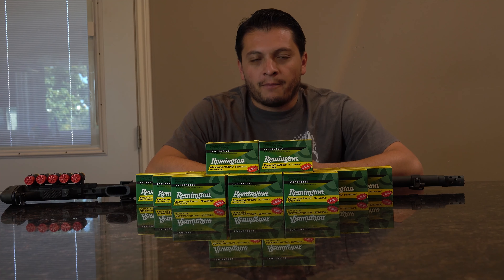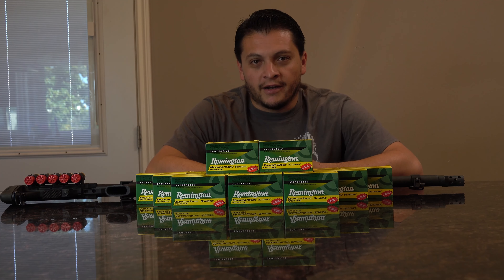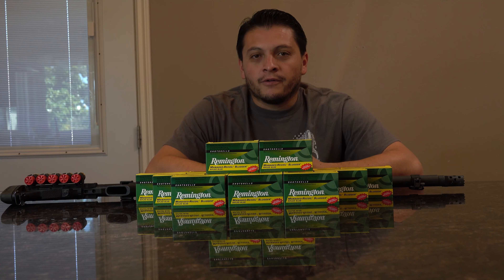So how does less recoil benefit anybody? I specifically get these for my fiancée. I've only fired a 12 gauge — I know there's .410 and other gauges that obviously have less recoil in general, but I like the ballistics behind the 12 gauge. I think it's a very reliable weapon for home defense, for hunting, for many many purposes.